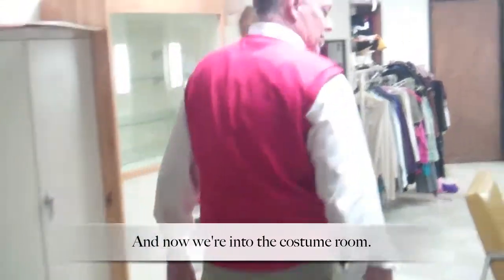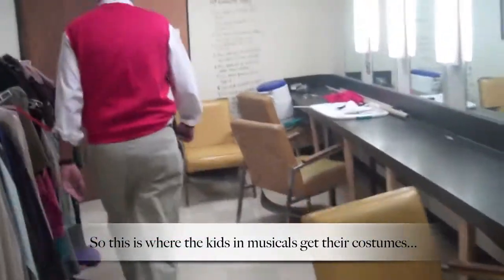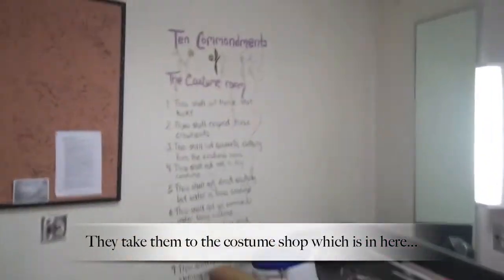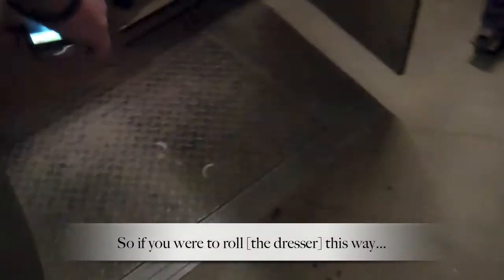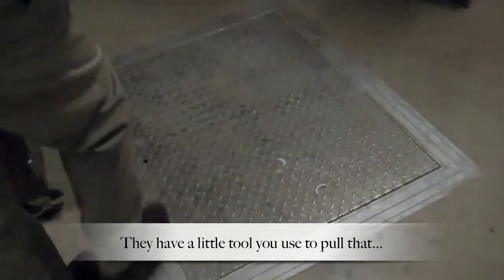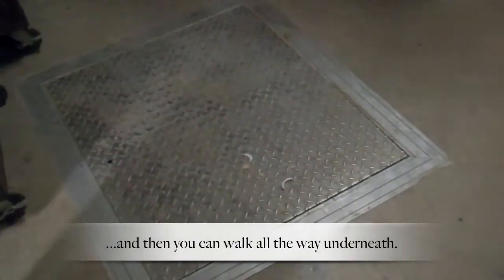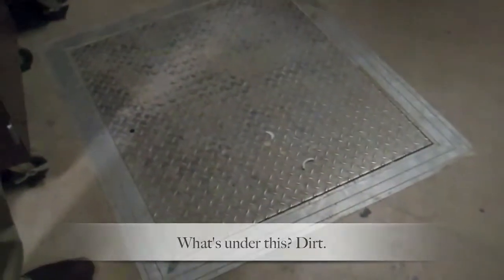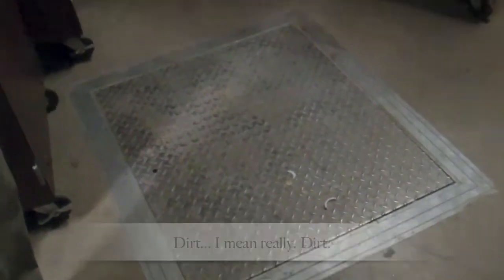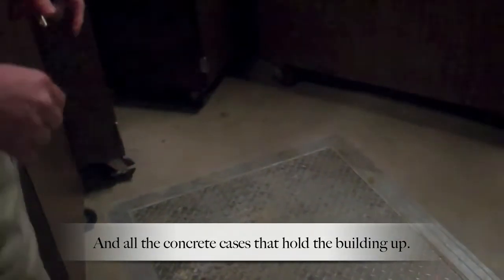So now you're in the costume world. This is where you make that. We'll take you to the costume shop, which is here, but unfortunately the light's on the other side. We've got a little tool you can use that pulls that and you can walk all the way underneath — under most of the building. What's under there? Just dirt. And all the little concrete caissons hold the building up.